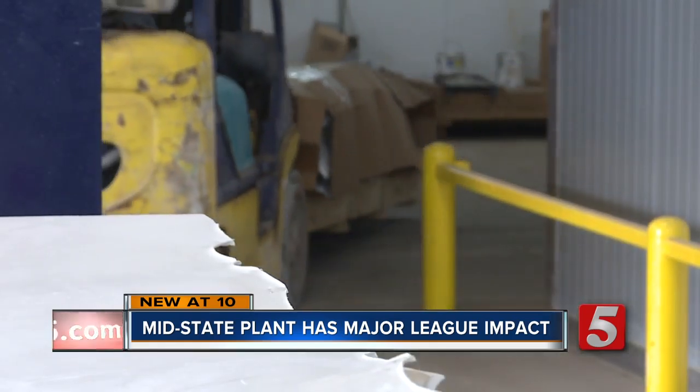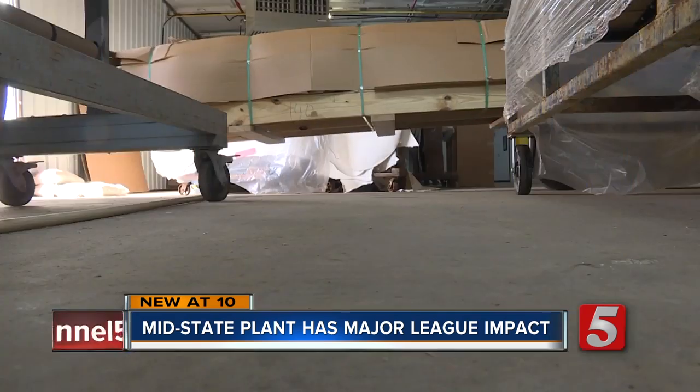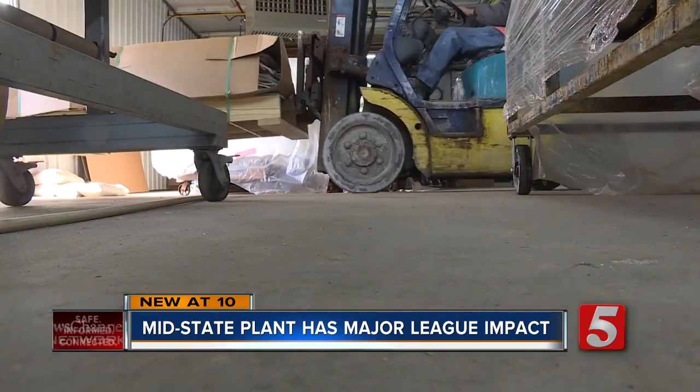Before the leather is shipped thousands of miles away — "This goes to Costa Rica to our sewing facility where the balls are actually sewn" — the leather is being loaded this afternoon.